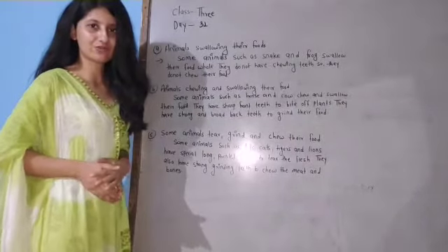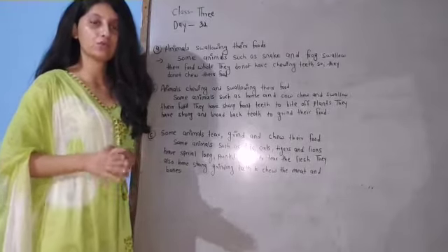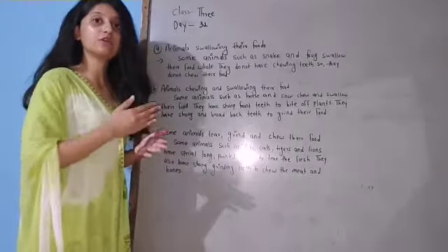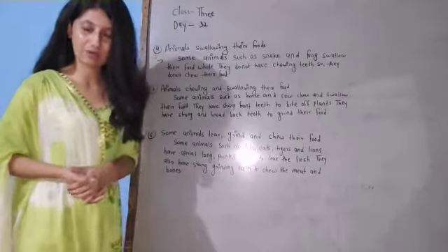Hello great friends, welcome to the virtual class. I hope that everyone of you are well. In our today's session, we are going to read about different ways of eating food by animals. So let us start our today's session.